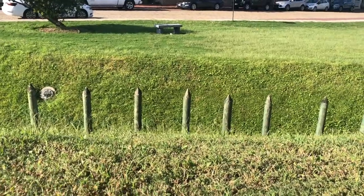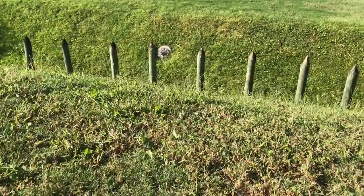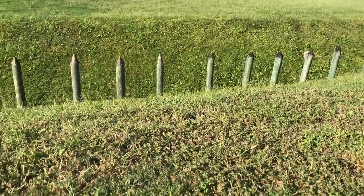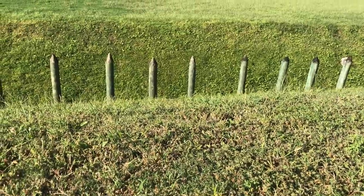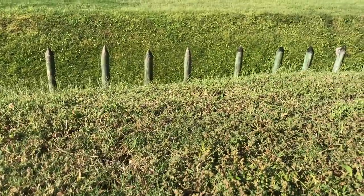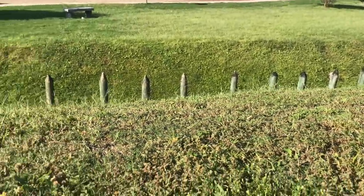I didn't even see that side — I didn't notice this guys, but look at those spikes. You fall into that thing and it's game over for you. I love history, guys.